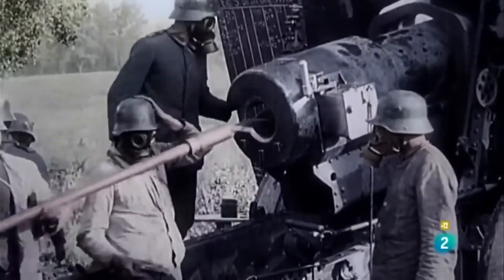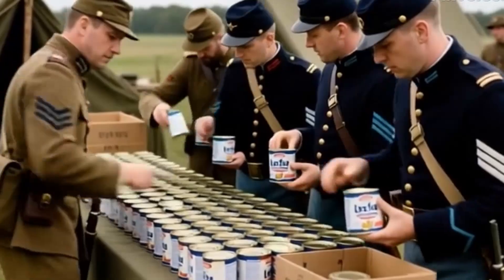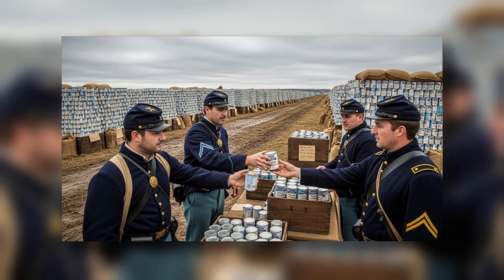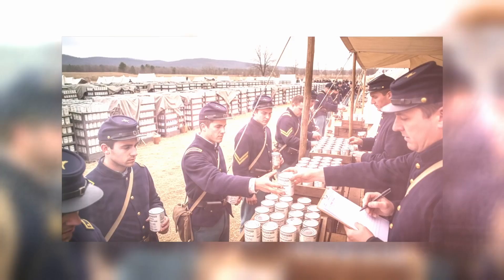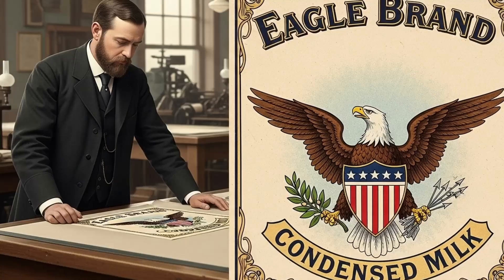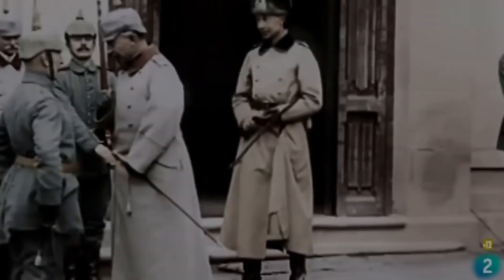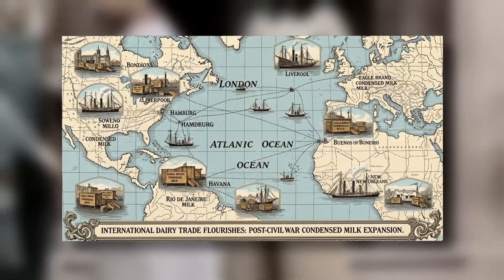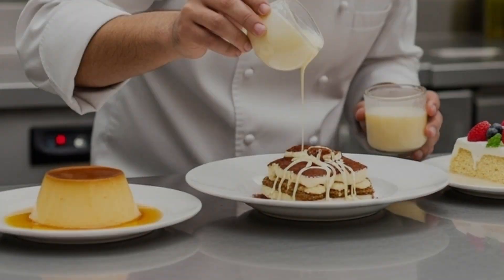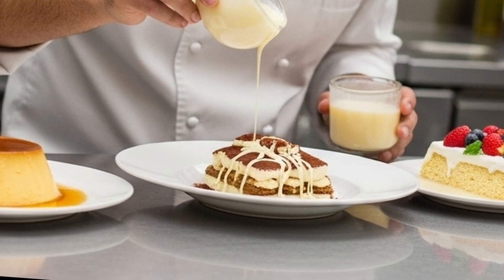Its real fame came during the American Civil War. Soldiers used it as a ration because it didn't need refrigeration, was high in calories and easy to transport. The government bought millions of cans and Borden rebranded his company as Eagle Brand to stand out from imitators. After the war, its popularity spread across Europe, Canada and Latin America. Today, it's an essential part of countless desserts, drinks and recipes worldwide, with millions of cans consumed daily.